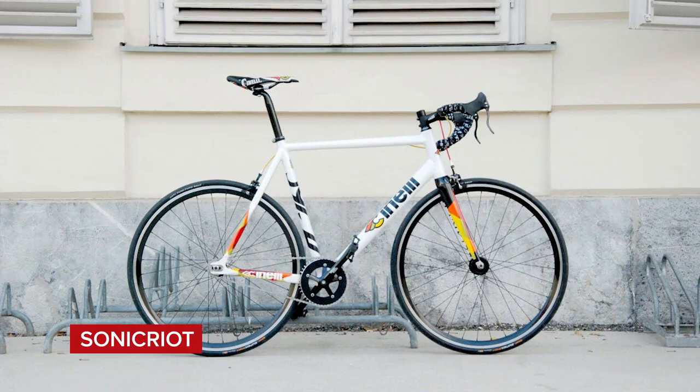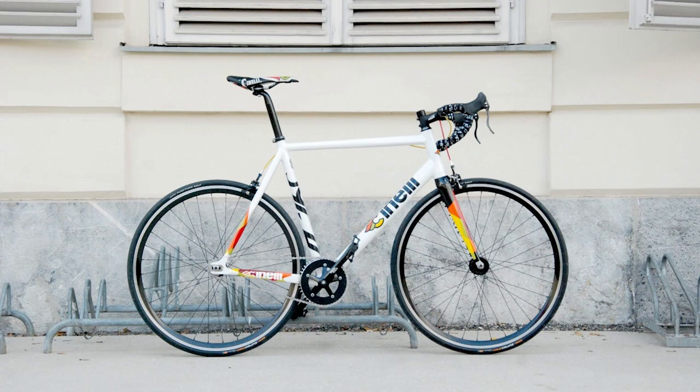Next up is Sonny Criot with a Cinelli. It's a fixie — got a front brake. This is cool. Cranks aren't aligned but we can let that slide. We don't get many fixies. Look at the design on the forks and frame — I think there's a pattern on the inside of the fork as well. Super nice.